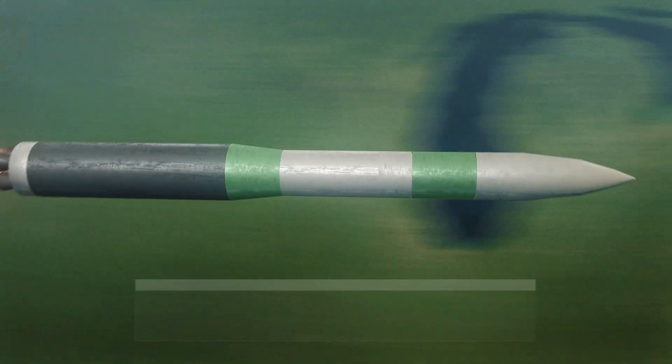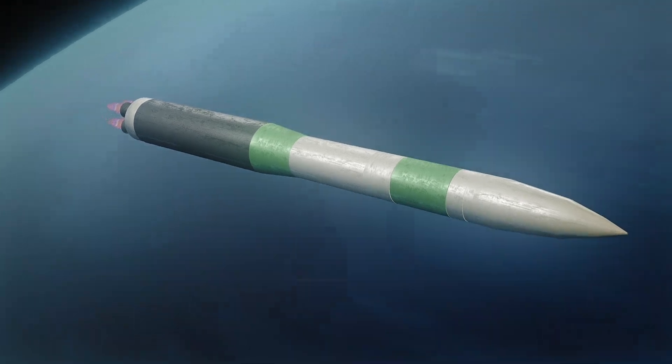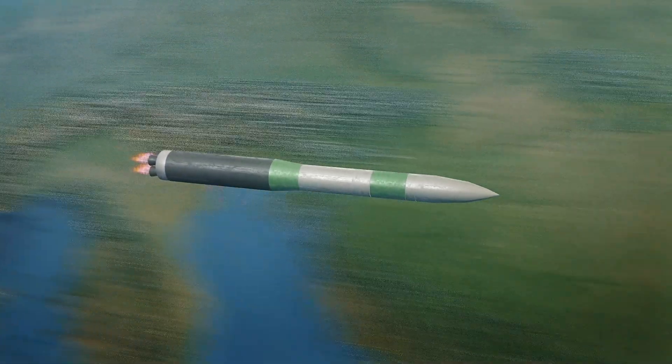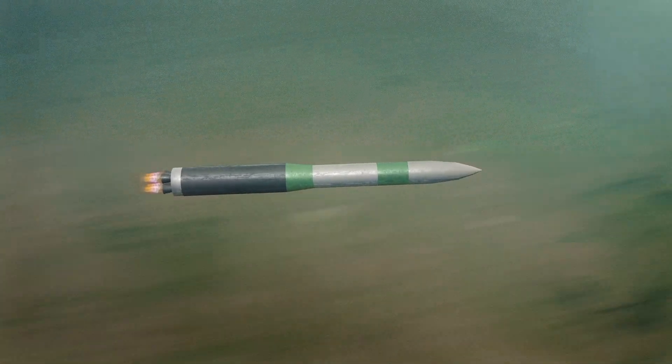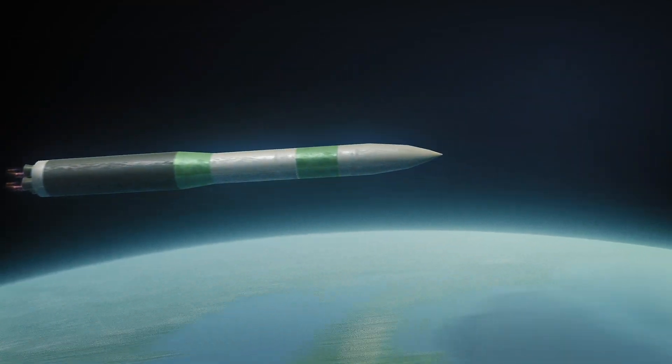The warhead's yield is 300 kilotons. It is far from being the most powerful warhead in the world, but it is very accurate — the deviation is only 100 to 200 meters. Because of this precision accuracy, it is able to destroy the target with minimal collateral damage.